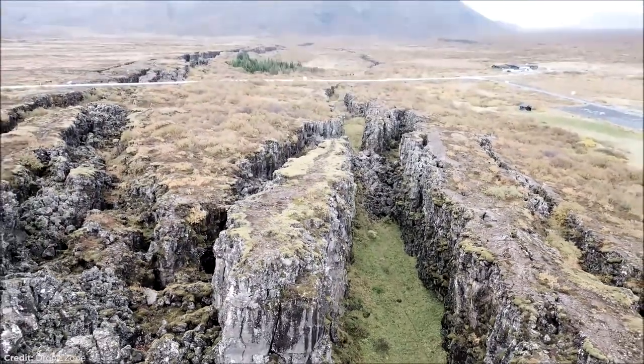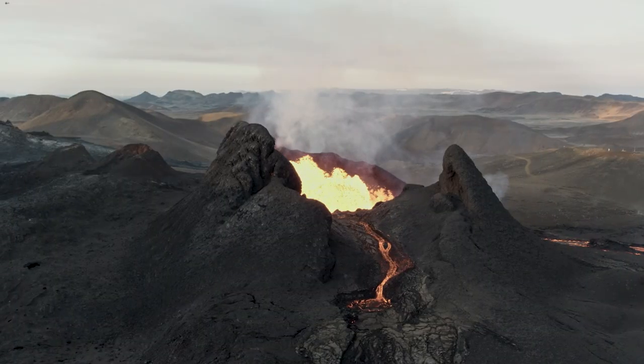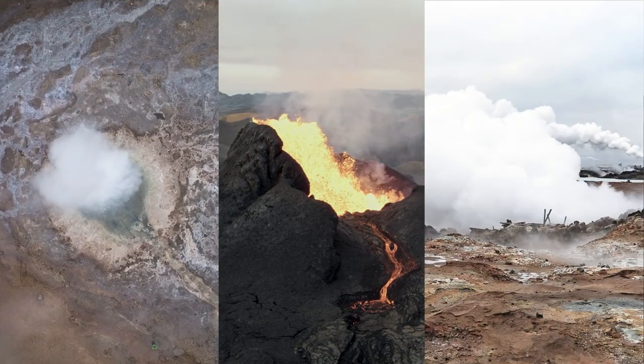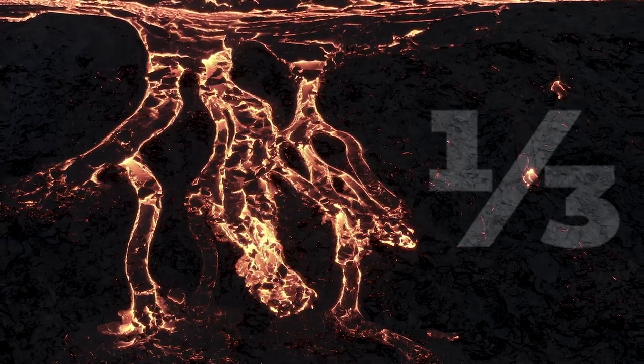That's basically how the land of Iceland formed in the first place. It's the same reason why Iceland has so many volcanoes, geysers, and hot springs — not to mention a third of the Earth's total lava flow.